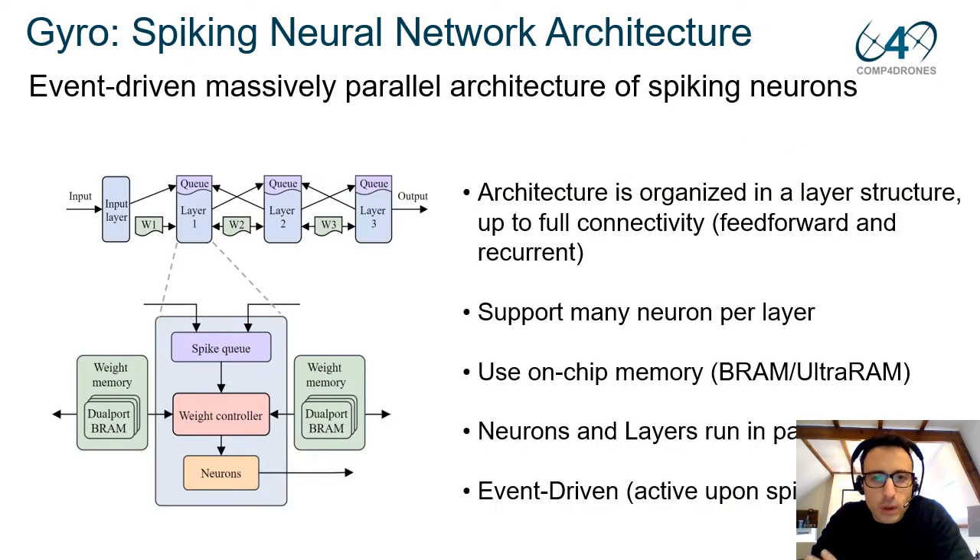Our event-driven massively parallel architecture of spiking neurons is organized in a layered structure. It supports many neurons per layer and we rely on available on-chip memory for storing the synaptic weights. All layers and all neurons run in parallel. It is an entirely event-driven design, meaning that spikes drive the weight controller to fetch the weights from the block RAM or on-chip memory. When the weight is fetched, it is sent to the neuron array for a neuron update.